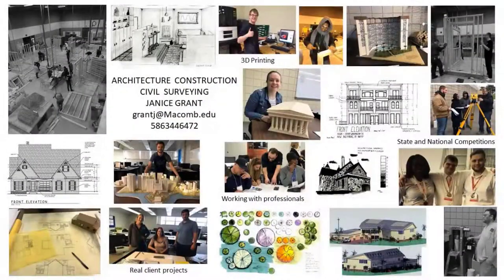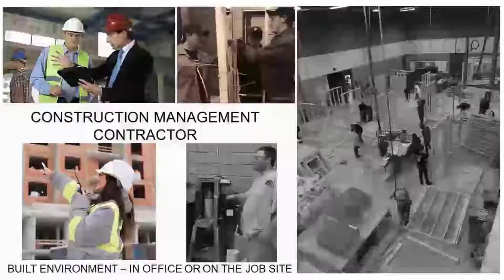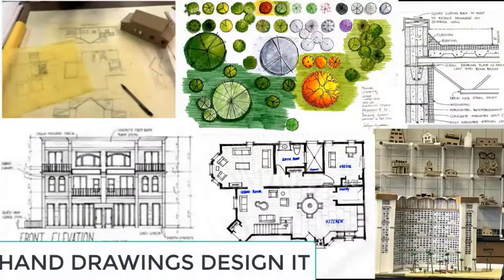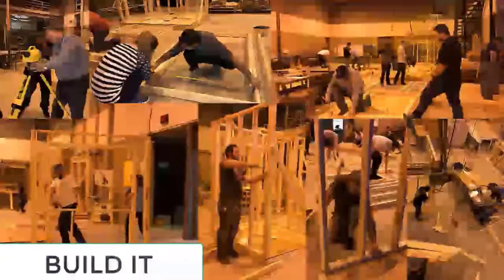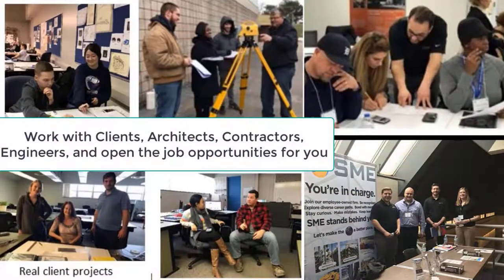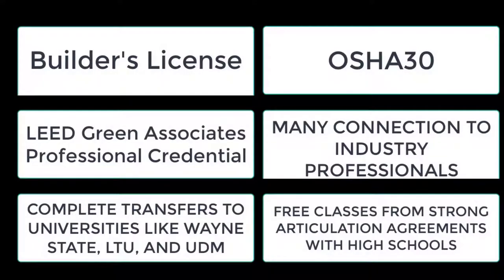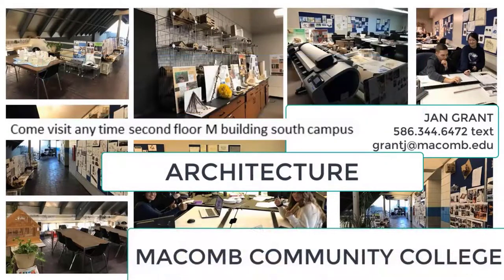Every day we live in and around our built environment — so why not learn how to design it in architecture, build it in construction management, and learn about materials and testing in civil technology? Sketch drawings to design and create 3D digital models. Learn how the structures around us are built and get hands-on experience testing materials. Work with real clients, architects, contractors, and engineers. These programs offer credentials, complete transfer to universities, and even articulated free classes from local high schools.